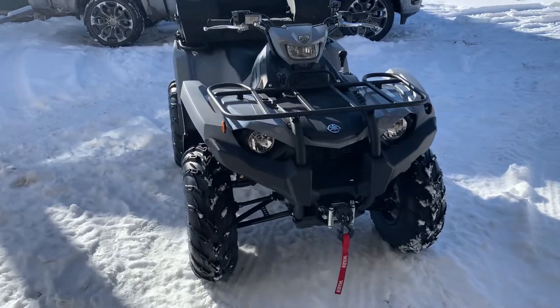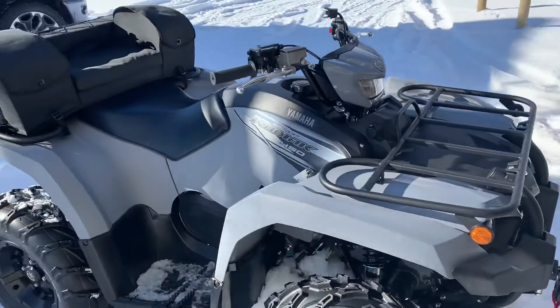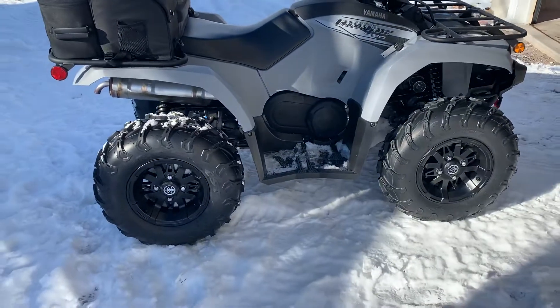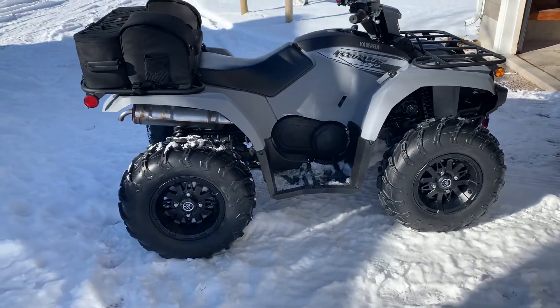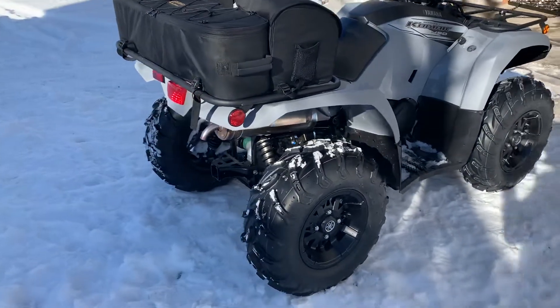This is the 2021 Kodiak 450 Special Edition. After riding this for a while, I can tell you that it is way better than what the specs state about this thing.